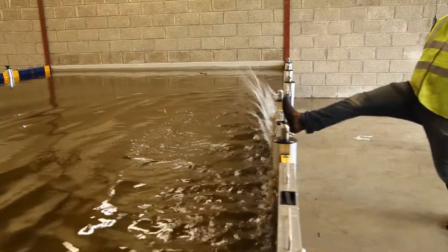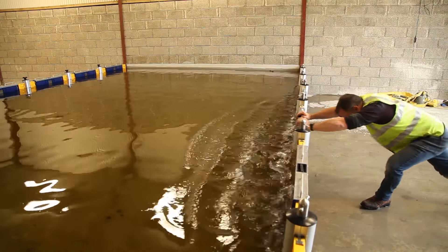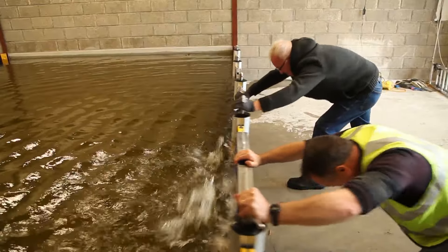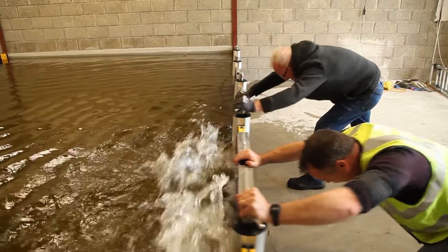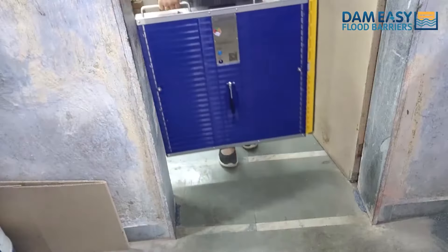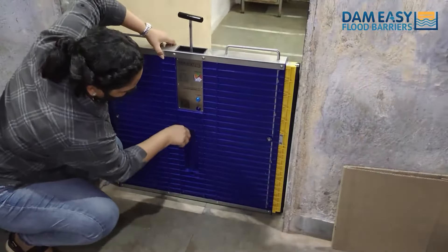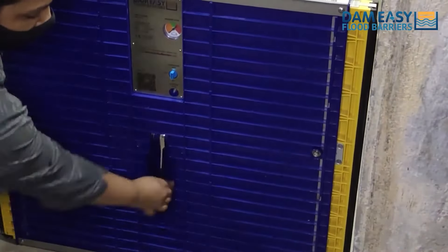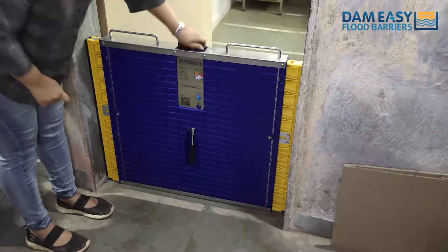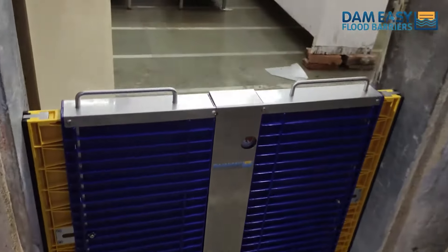The Dam-Easy Flood Barrier seamlessly integrates into its surroundings. The design team has not only prioritised functionality, but also considered the visual impact. The barrier's sleek profile allows it to blend with the environment, maintaining the integrity of the area while providing robust flood protection. It also incorporates smart technology — sensors and monitoring systems provide real-time data on water levels, allowing for proactive responses to changing conditions.